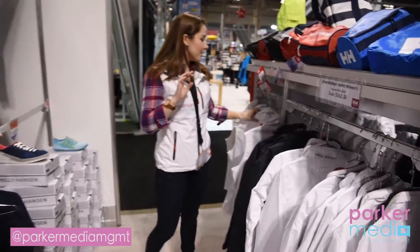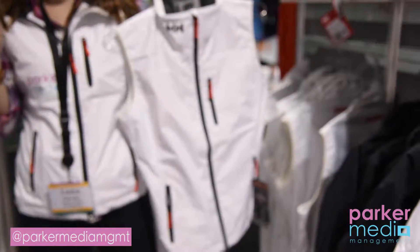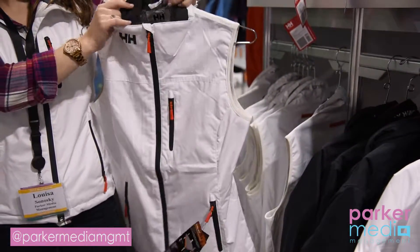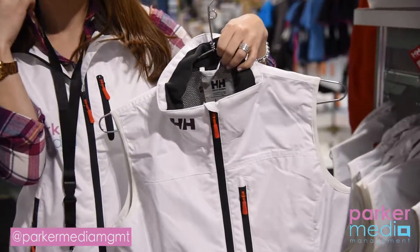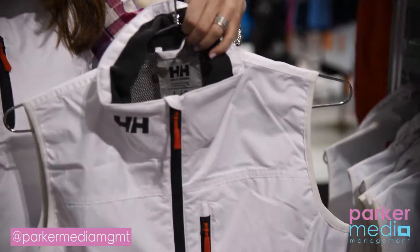They have it available in white, which is very crisp and clean for everything nautical and functional. It has a great fleece collar — not too high — it's not going to get in the way when you're out sailing and moving around the boat.